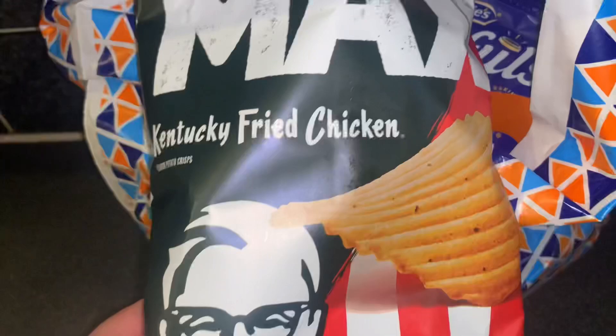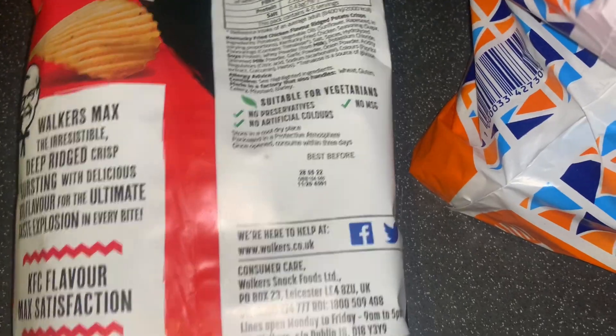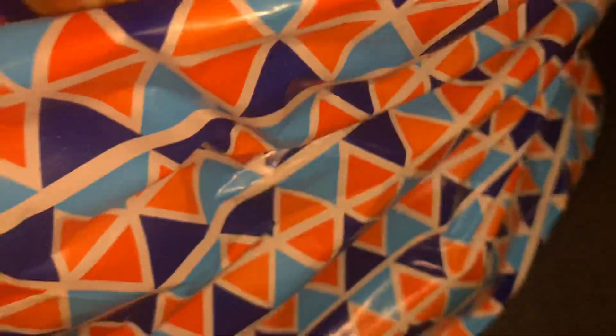So I got some of the Walker's Max Kentucky Fried Chicken crisps. These are only 59p in there and they are suitable for vegetarians as well. You can hear some noise — that's outside, there's something like a party going on or something.